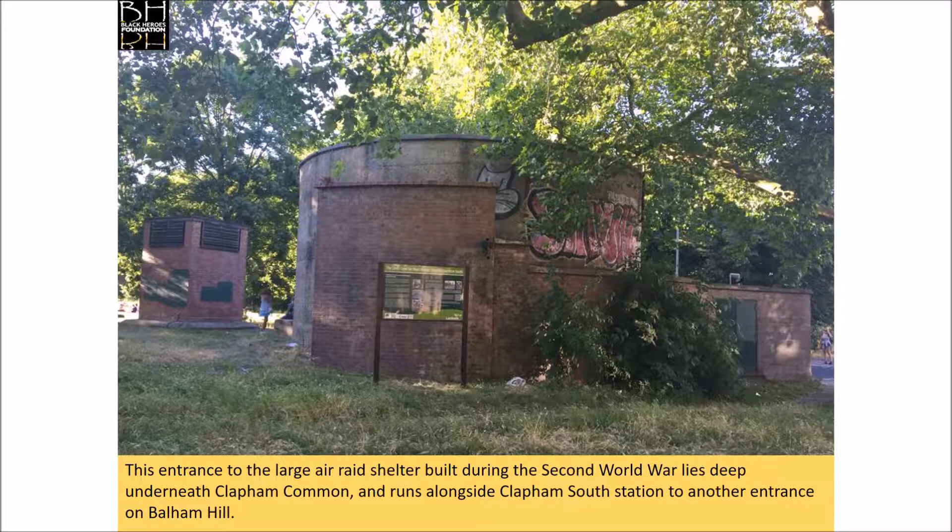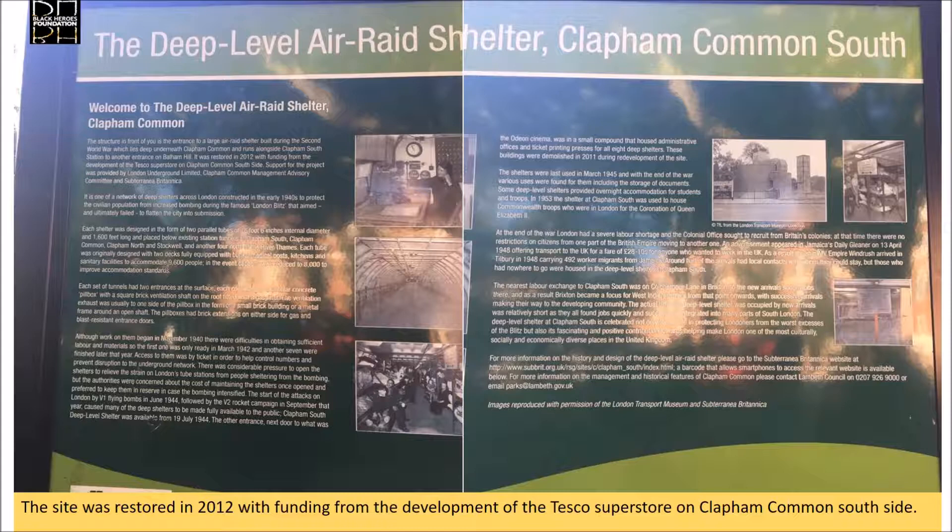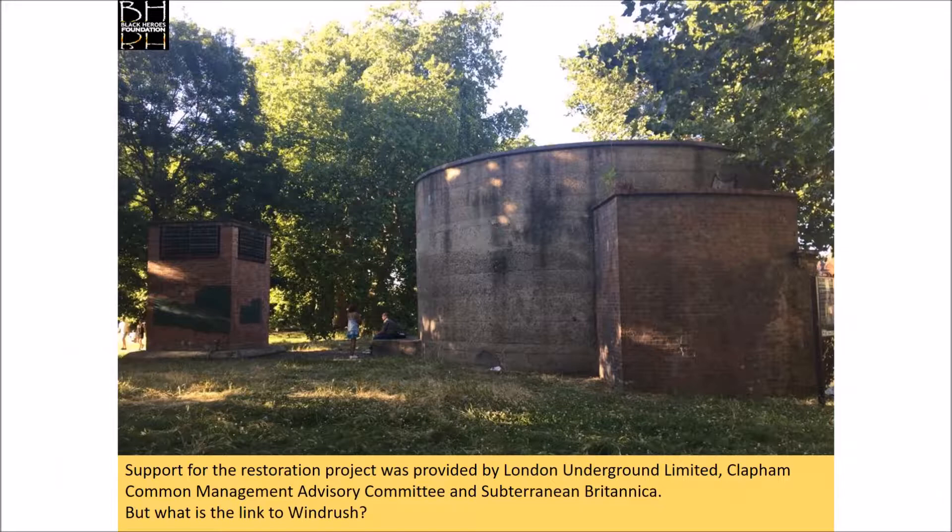This entrance to the large air raid shelter built during the Second World War lies deep underneath Clapham Common and runs alongside Clapham South Station to another entrance on Balham Hill. The site was restored in 2012 with funding from the development of the Tesco Superstore on Clapham Common South Side. Support for the restoration project was provided by London Underground Limited, Clapham Common Management Advisory Committee and the Subterranean Britannica. But what is the link to Windrush?